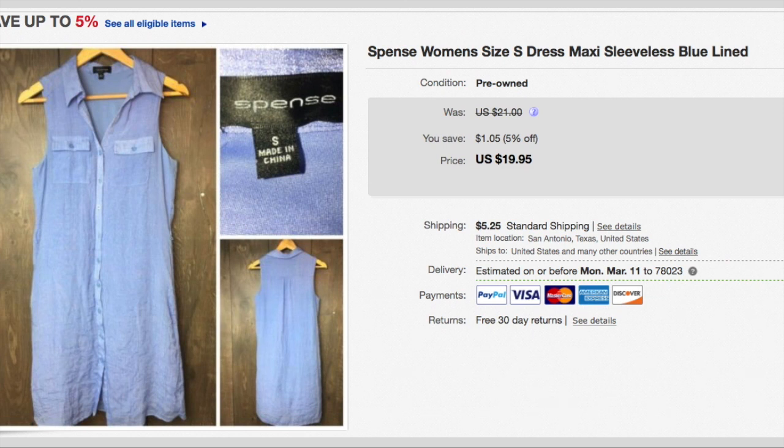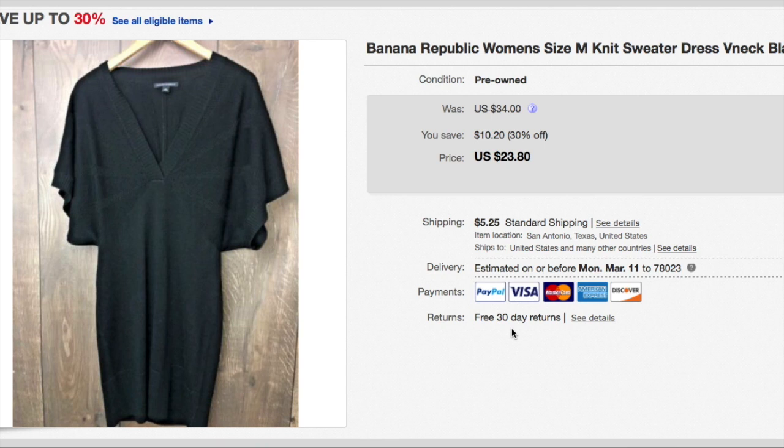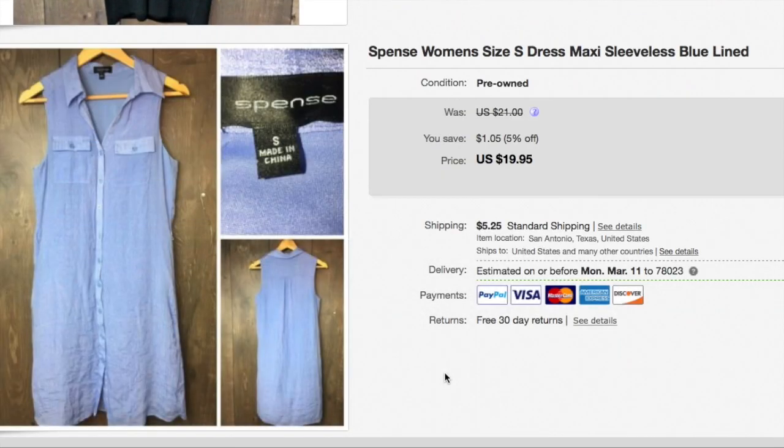These next two dresses were purchased by one person. This is a Spence women's sleeveless button dress and also a Banana Republic knit dress. I paid $1.41 for one and $0.70 for the second one — so $2.11 total for both dresses. I accepted a best offer of $35 plus shipping, so the buyer paid a total of $45.50 for these two dresses.